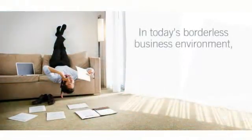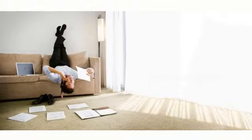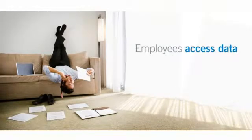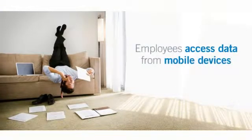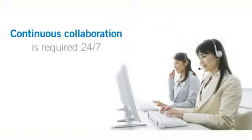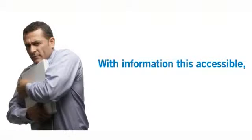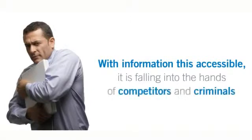In today's borderless business environment, information is less centralized than ever before. Employees access company data from a variety of mobile devices. Operations are outsourced to third parties around the globe. Continuous collaboration is required 24/7 to remain competitive in the 21st century. But with information this readily accessible, it is falling into the hands of competitors and criminals at an alarming rate.